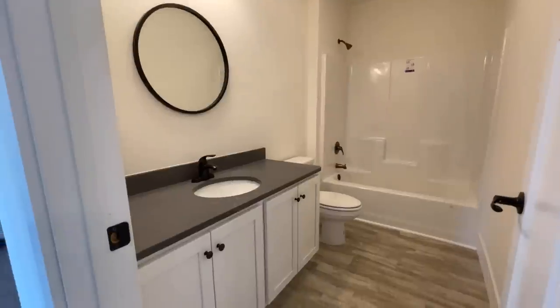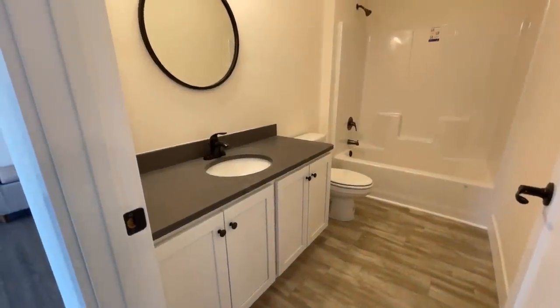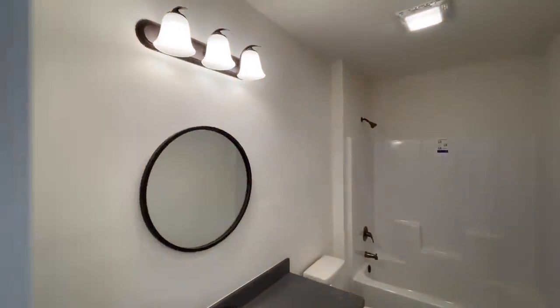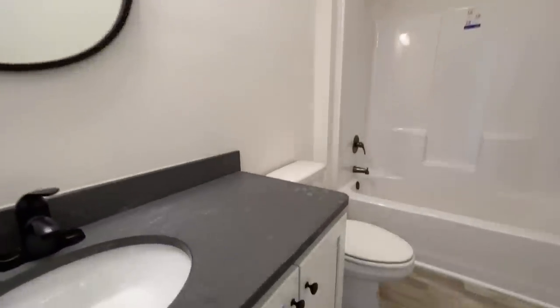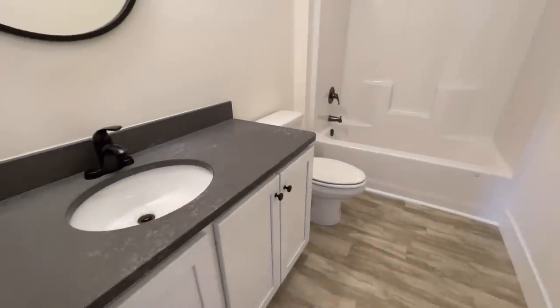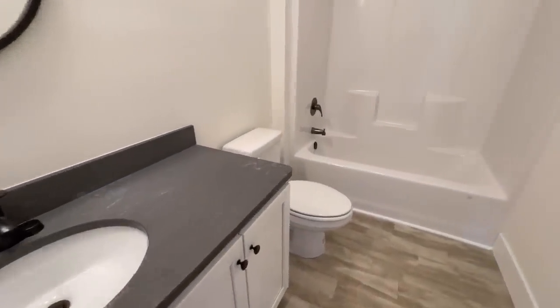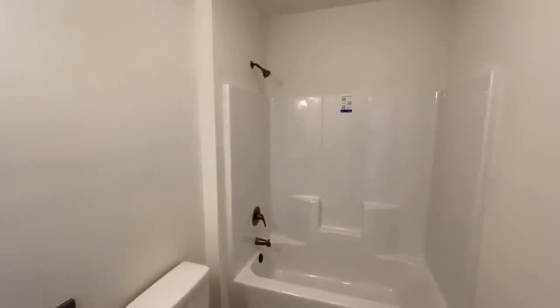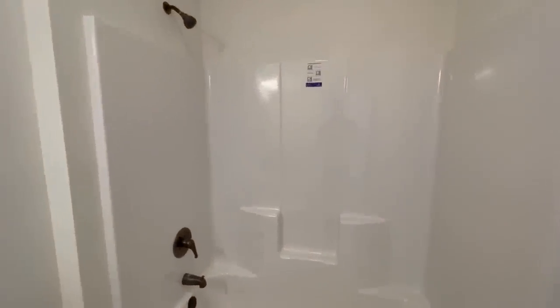And your first full bathroom. You have a single vanity with plenty of counter space, your vanity light. One thing that a lot of these homes have been having is just absolutely amazing countertops — they've had granite, quartz, all different types of stuff. Then you've got the toilet and a shower and tub combo.